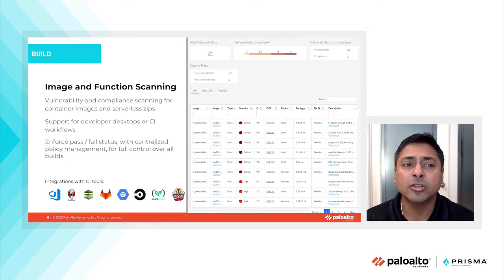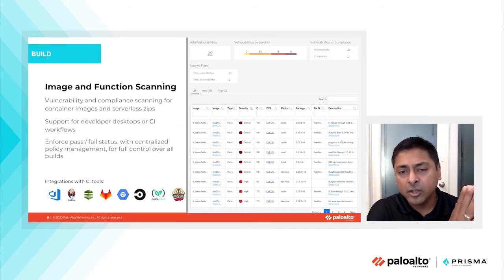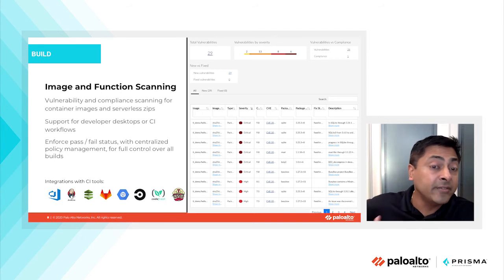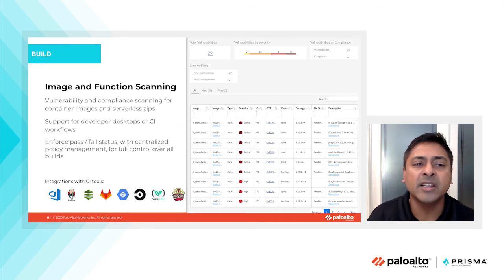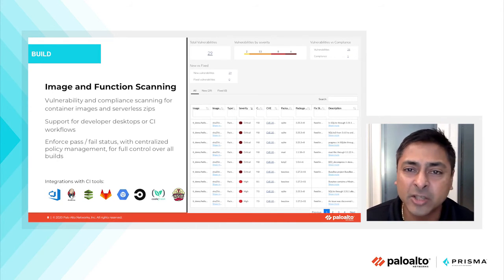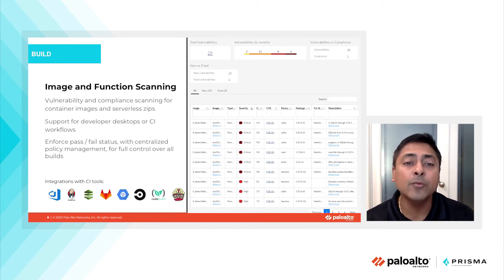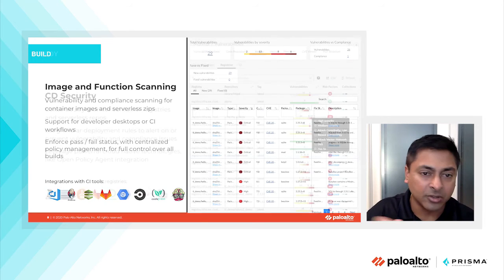In the build phase, we also have the ability to perform image and function scanning. DevOps teams need a uniform capability to identify all vulnerabilities in container images, serverless images, and VM AMIs — to have full visibility into the vulnerability and compliance posture of these images and ensure compliance with security controls prior to deployment into runtime.